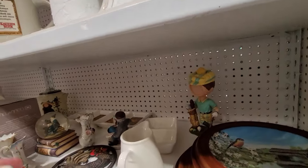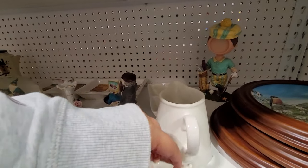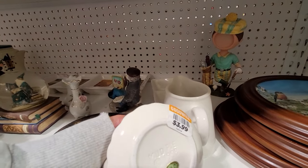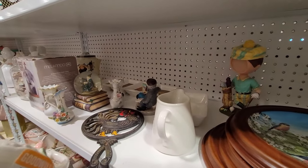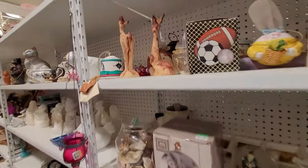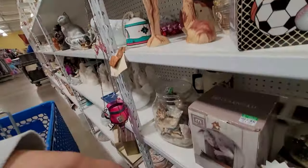I spotted a porcelain little trinket box — it was a teapot. I thought it was cute. It didn't have the trinket inside and it was only $3.99. I initially grabbed it, but I ended up putting it back. I try to stick to my rule: if I can buy it for, let's say $5, I want to be able to list it for at least $25. Even though it was only $3.99, it didn't meet those marks.